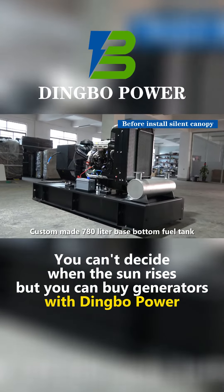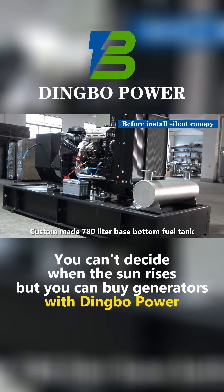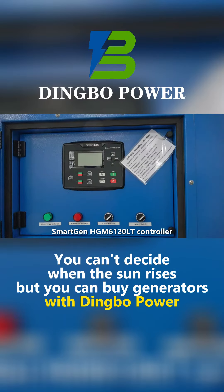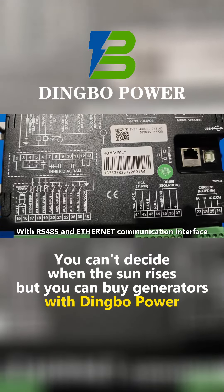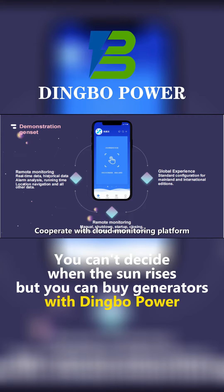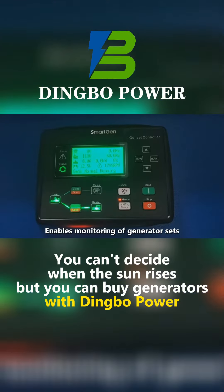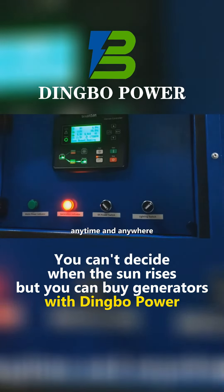Custom-made 390-litre base-bottom fuel tank. Smartgen HGM6120LT controller with RS-485 and internet communication interface, co-operating with a cloud monitoring platform and mobile app to enable monitoring of generator sets anytime and anywhere.